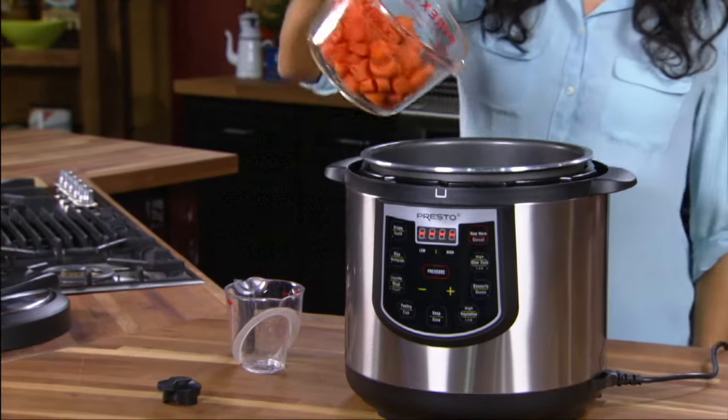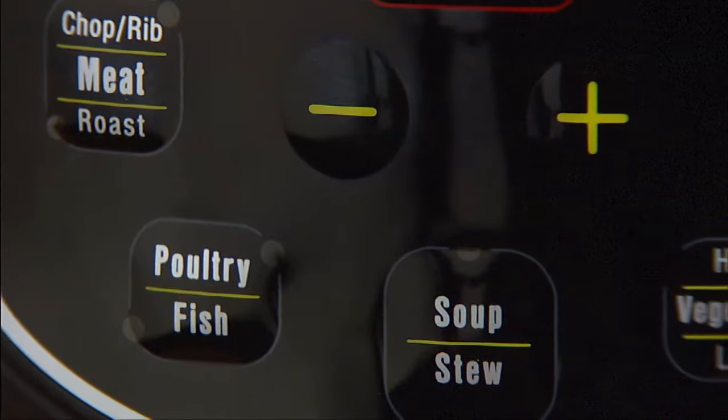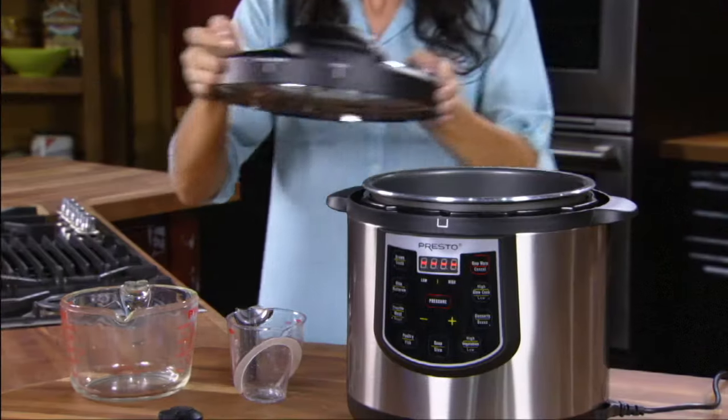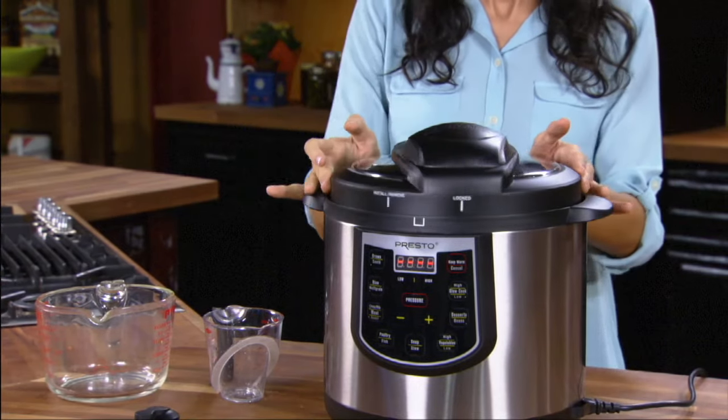Pressure cooking has never been easier, with 12 presets for meats, fish, poultry, vegetables, rice, multigrains, beans, soup, stew and desserts.